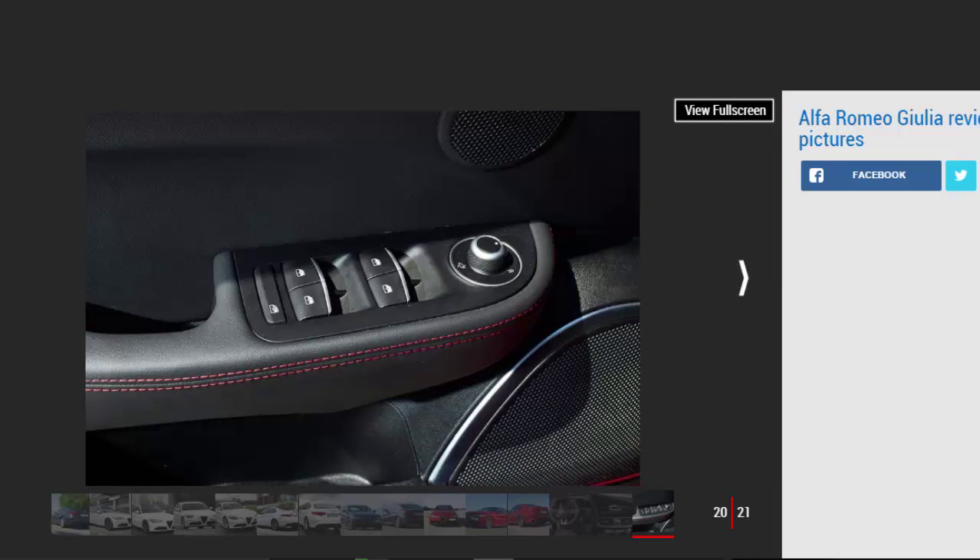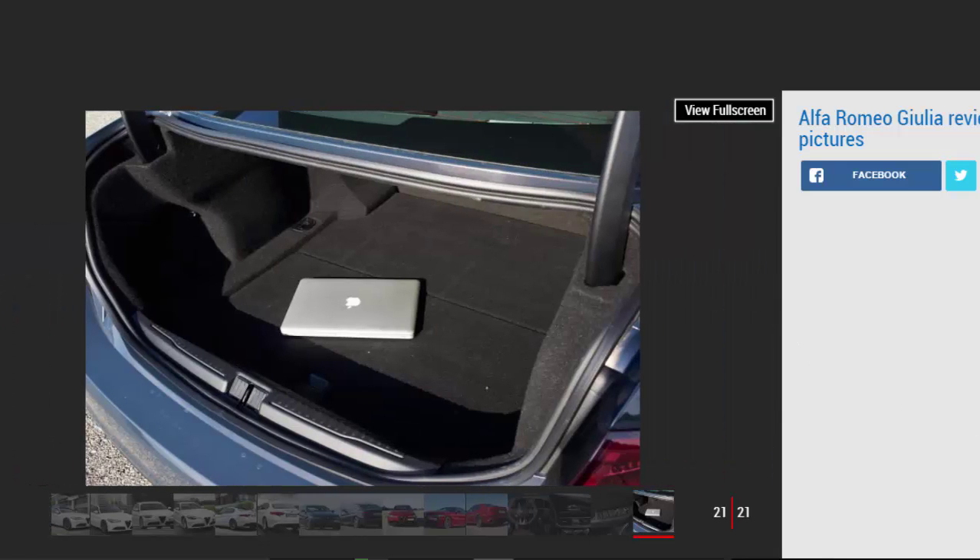Alfa's engineers have designed the Giulia to be entertaining to drive, so it features lightweight construction and a 50:50 weight distribution for good balance. The long wheelbase also means that interior space is good for passengers and luggage alike.